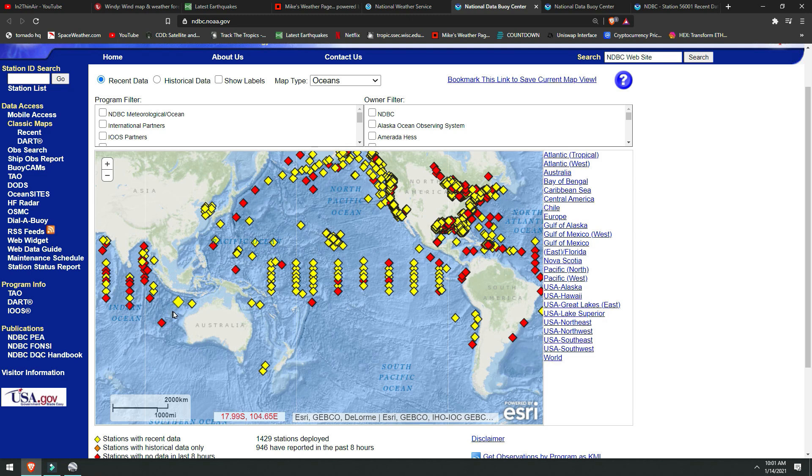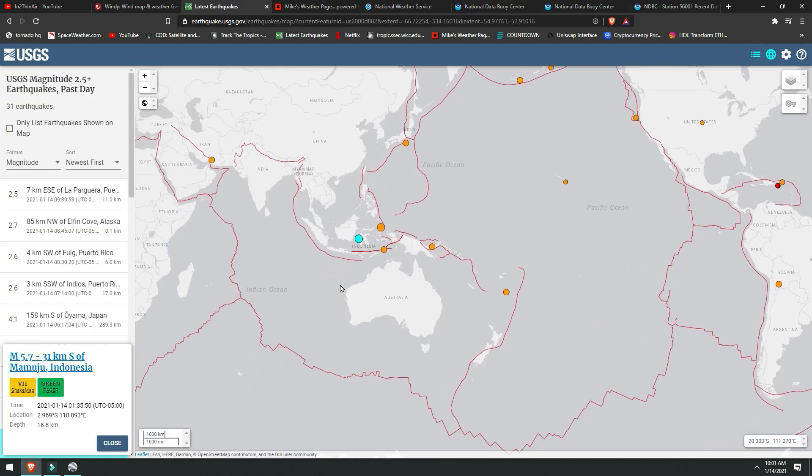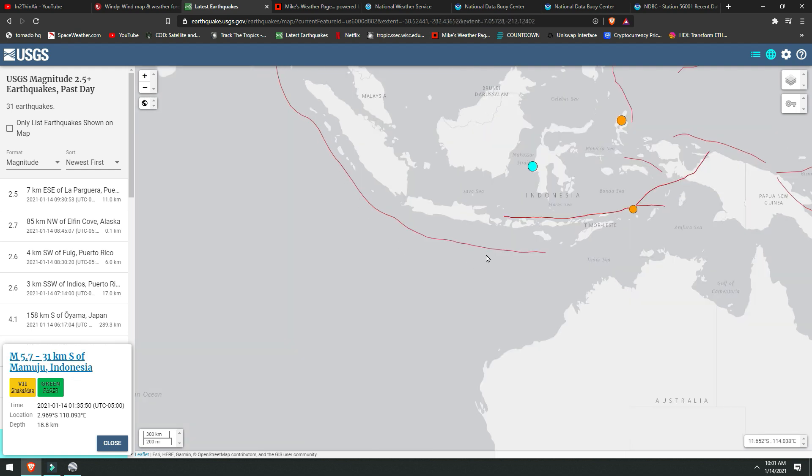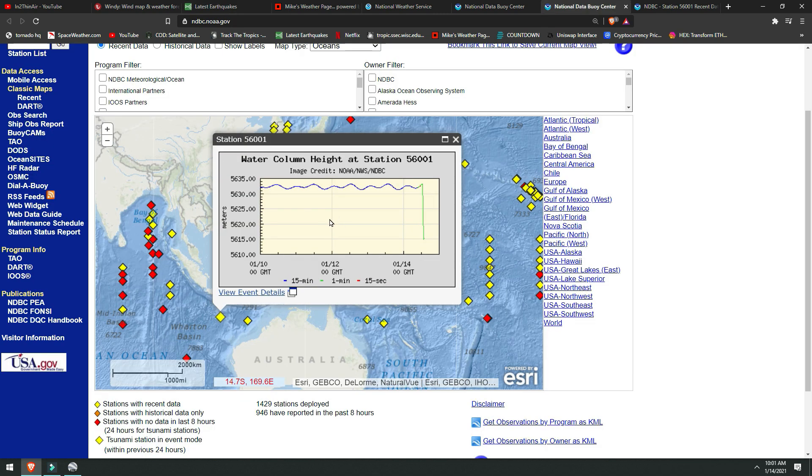This buoy is once again in event mode. As we can see here, this happened one week ago to the day. After checking the earthquake chart, we have no recent earthquakes within that area off the coast of Australia anywhere. We do have a fault line here. This is an area that is prone to seismic activity. Not to mention, we had a 25-meter change in water level.